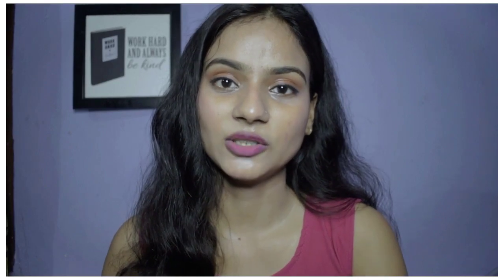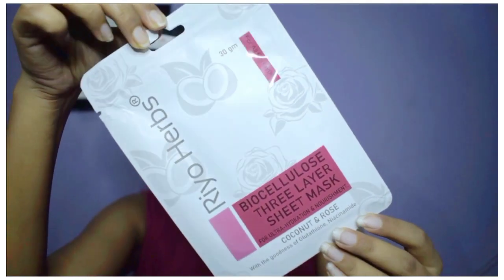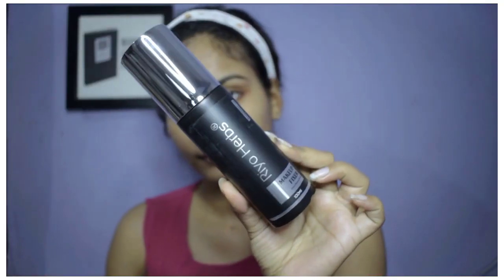For this video I have two new products to share with you guys by the brand Rioherbs — their biocellulose 3-layer sheet mask and their makeup fixer spray. Rioherbs is a brand created with a vision to provide premium quality products to the Indian audience at an affordable price. Their products are vegan, sulfate free, paraben free and alcohol free. The brand ambassador is our one and only Sonakshi Sinha, who also belongs to Patna, Bihar. I will tell you all about the products in detail.